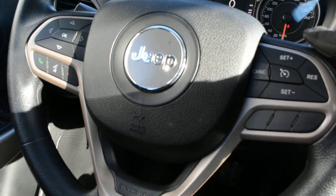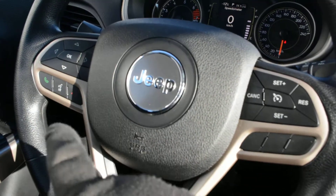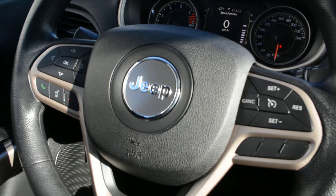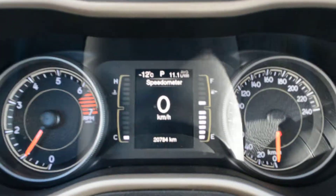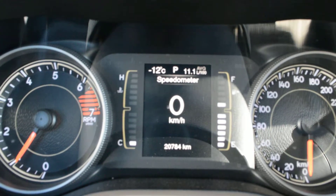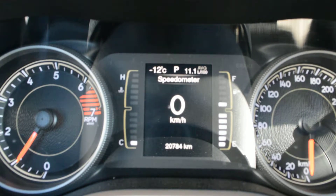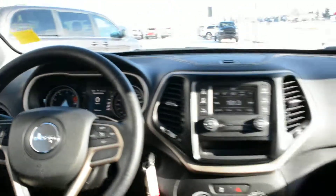Your steering wheel mounted controls also give you access to your cruise control options, as well as Bluetooth and voice commands on the left-hand side — a few great features packed in there. You can see towards the center bottom of the screen the unit does have 20,784 kilometers on it, so still fairly low kilometers for the unit.